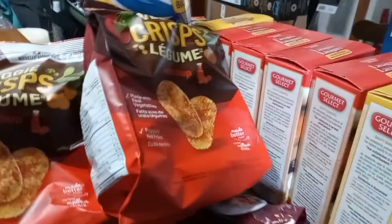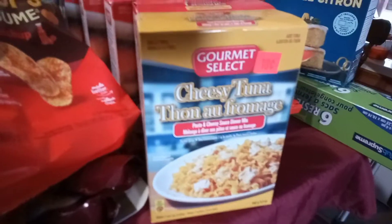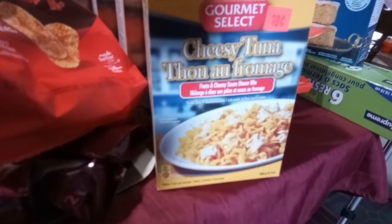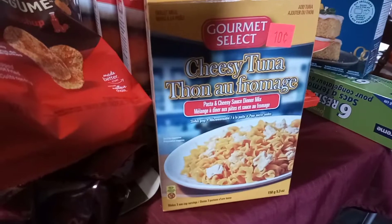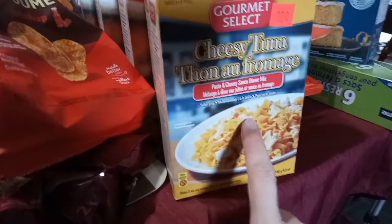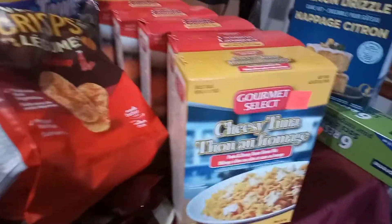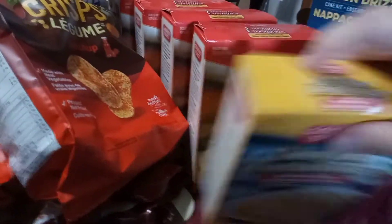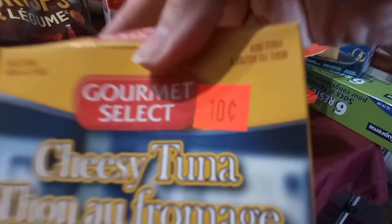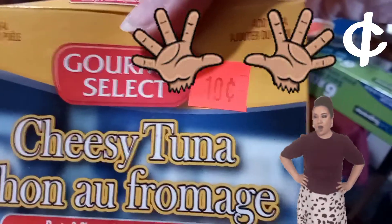Here's another clearance sale that I thought was amazing — cheesy tuna pasta mix. So it's like Hamburger Helper, but for cheesy tuna. I bought two boxes of that and they were 10 cents each.